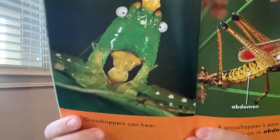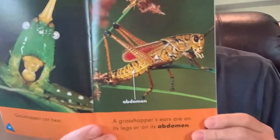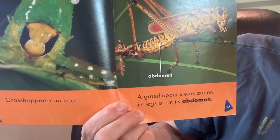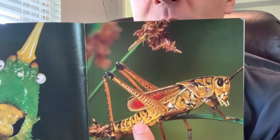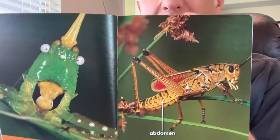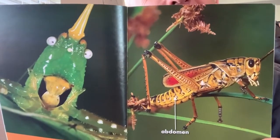Grasshoppers can hear. What do we use to hear? Our ears. Do you see any ears on this grasshopper? I don't see any ears. Let's see how they hear. A grasshopper has ears on its legs or its abdomen — right by the spiracles, our little holes that are ears. They can hear with their abdomen and their legs. That's very interesting.